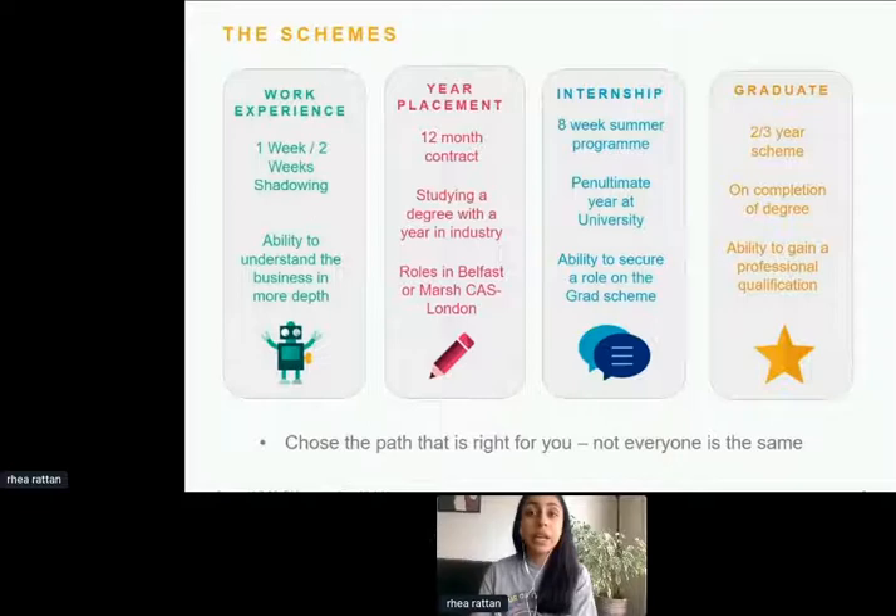One thing I'd also say is that we are not degree specific. Although we are an insurance and consulting company, a lot of people think we're very finance-based or maths-based, but that's not the case at all. I myself did psychology at university. Grads who've joined this year have done geography, politics, economics, history — a wide range of degrees. We don't ask for a specific degree when you apply.